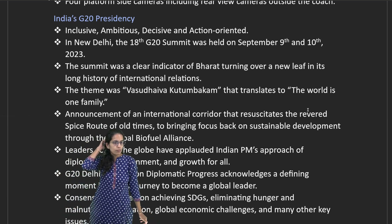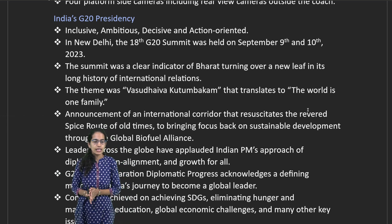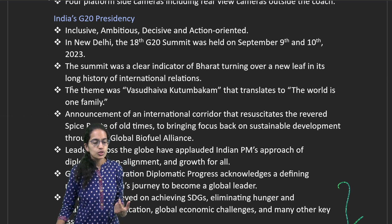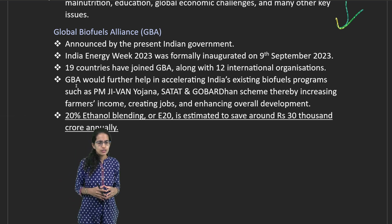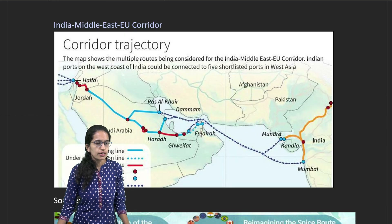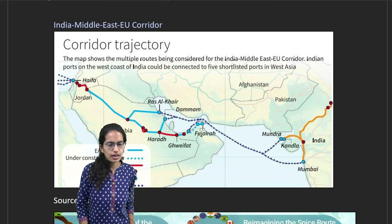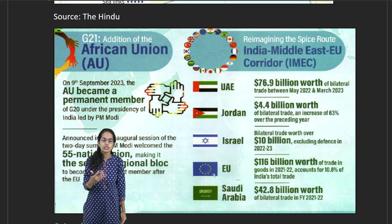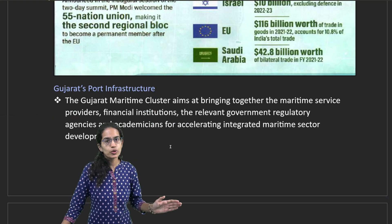The G20 Presidency has been really important. The G20 Summit in Delhi was held with an idea of inclusive, ambitious, decisive, and action-oriented goals, where diplomats from across the globe joined to achieve sustainable development goals. A Global Biofuel Alliance was established targeting 20% ethanol blending to save around 30,000 crores annually. A corridor was routed from India to the Middle East to the European Union via Kandla and Mundra ports through Saudi Arabia. The African Union was added as a permanent member to G20, effectively making it G21.